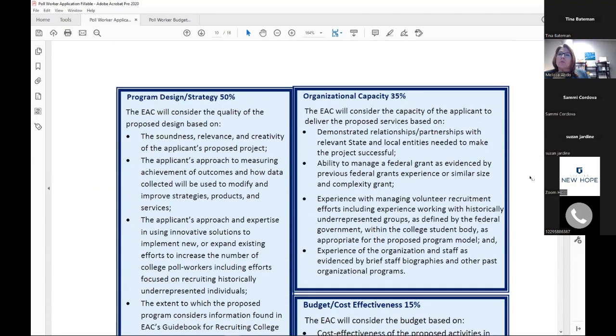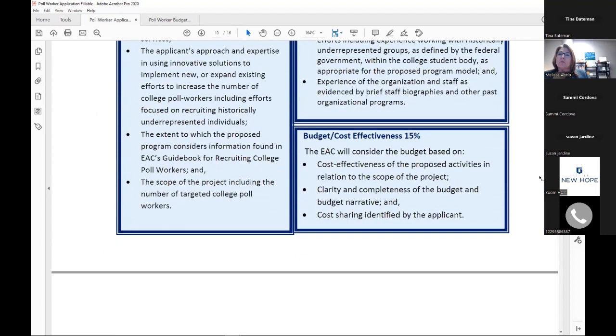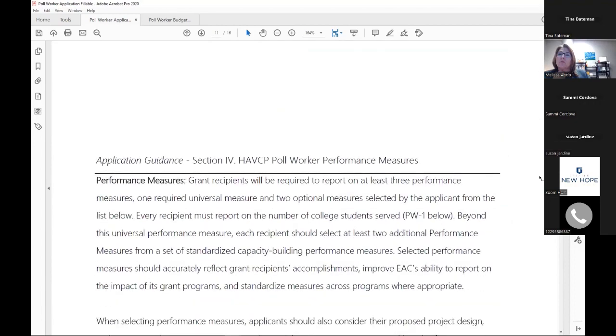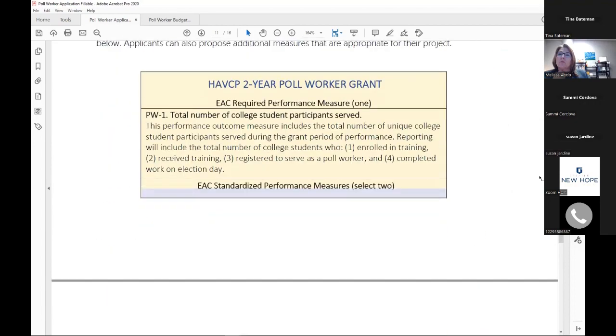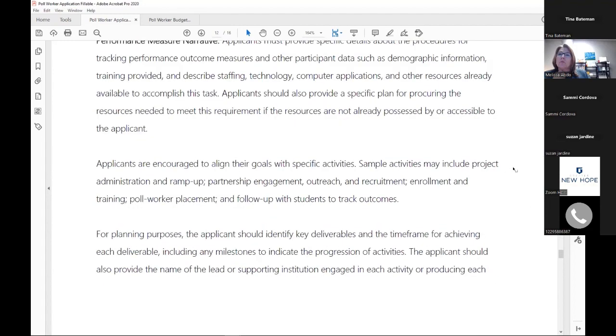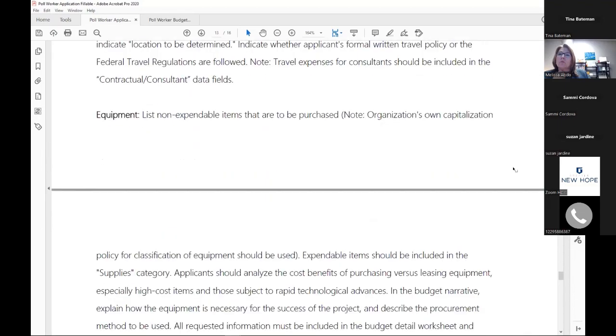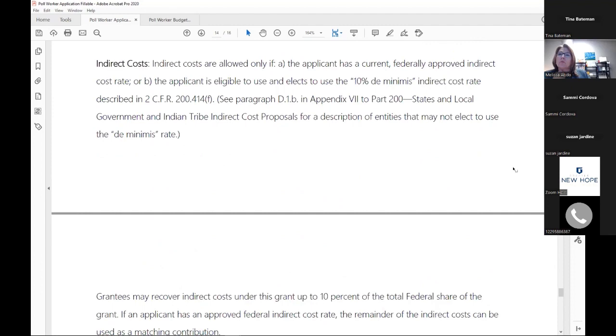Here's a glimpse at the scoring rubric — this version doesn't have the scores, but it covers all the bullets that reviewers will be looking for. And here are the performance measures: the required one and the other options down below, along with some information on the budget narrative.